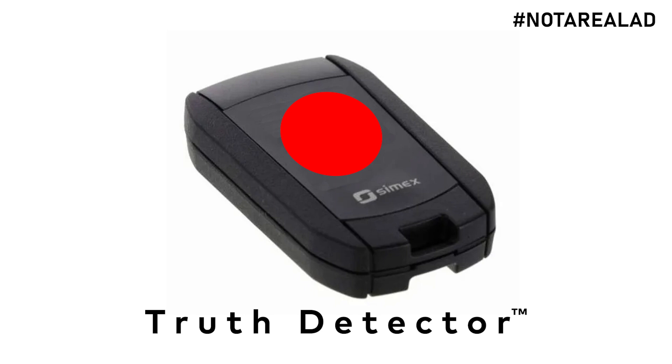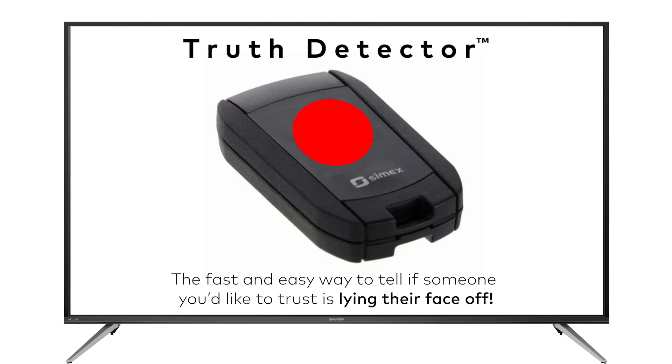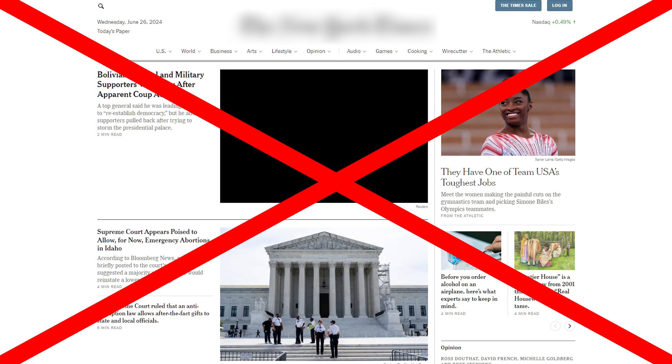Introducing the all new truth detector — the fast and easy way to tell if someone you'd like to trust is lying their face off. Here's how it works: go to a political rally or just turn on your TV and click on the big red button. You'll then get a result printed out telling you if they are telling the truth or not. It's a revolutionary way of getting the truth out of untrustworthy people, and you don't even need to buy a newspaper subscription.